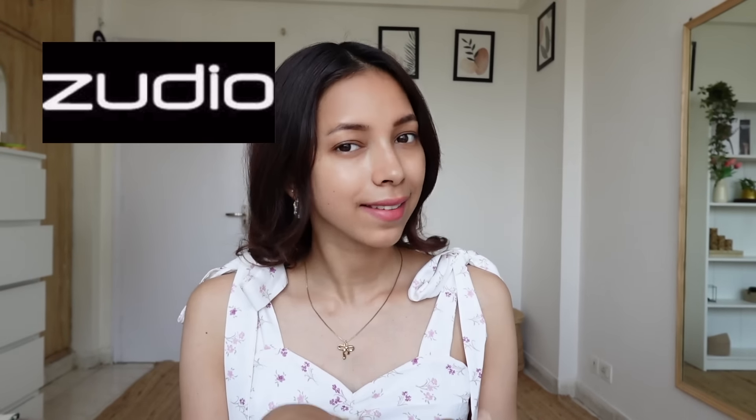Hi guys, I am Ashna and welcome back to my channel. Today we have a very interesting and one of the most requested videos on my channel. This video is going to be a Zudio plus Misbu haul.